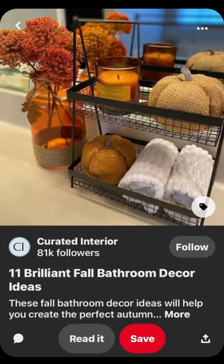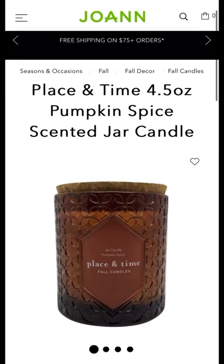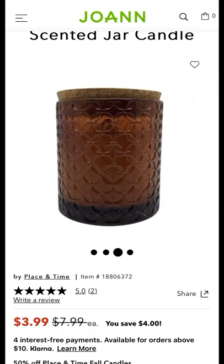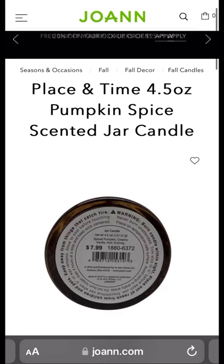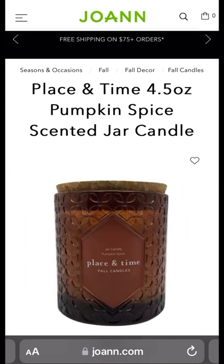Next up in the picture is the candle. I found this candle at Joe's — it's the Place in Time Pumpkin Spice Seasoned Jar Candle, 4.5 ounces. Who doesn't like their house to smell good? It is on sale for $3.99. Come on, cop these sales — there's no excuse to say you can't afford it because you can. This candle, I bet, smells absolutely wonderful.